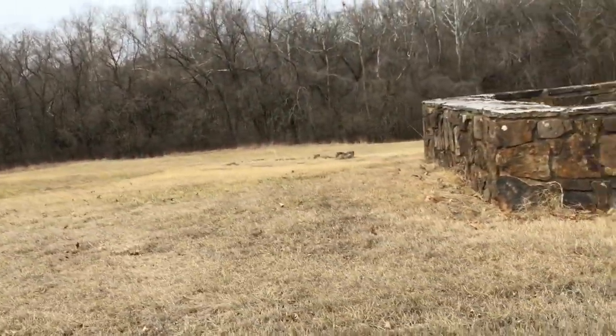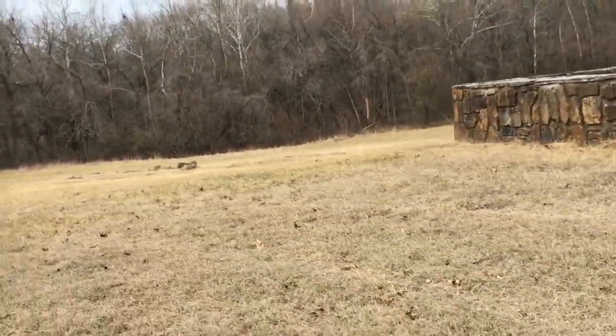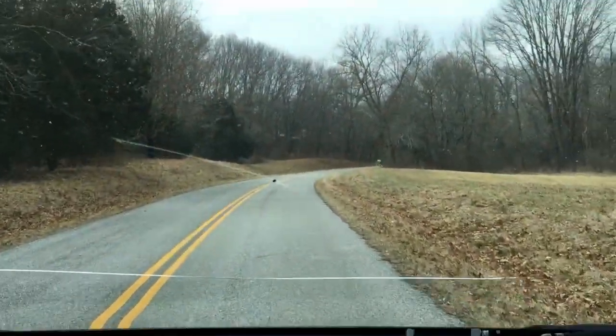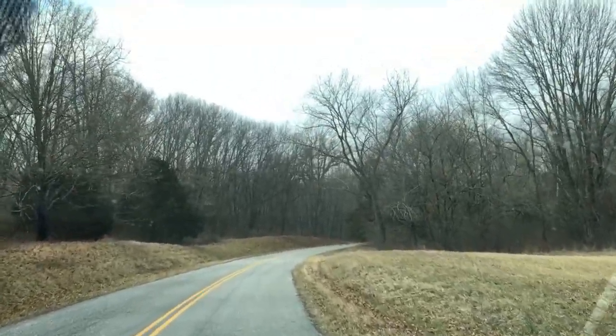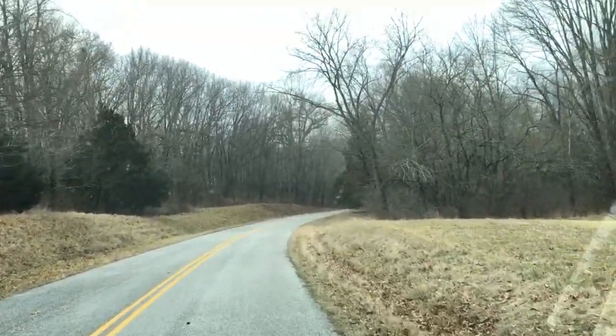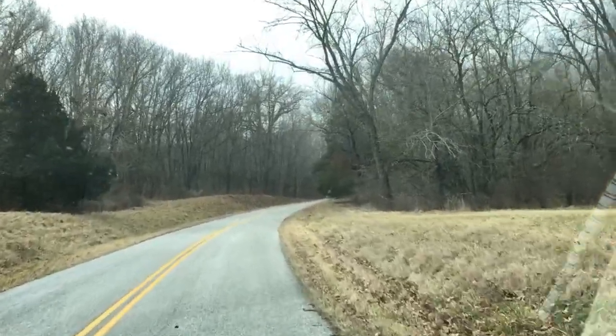We're at Pea Ridge National Military Park — it's the most famous Civil War battle site in the west, and it's in our home state of Arkansas. We've just never been here, so we thought on our way back from a visit to family, we would stop by and check it out.